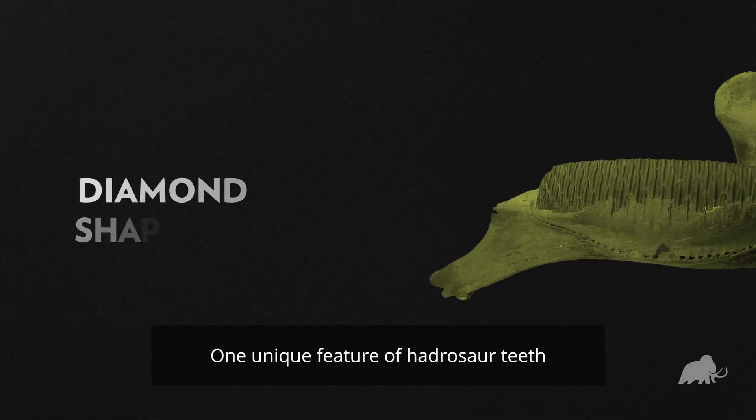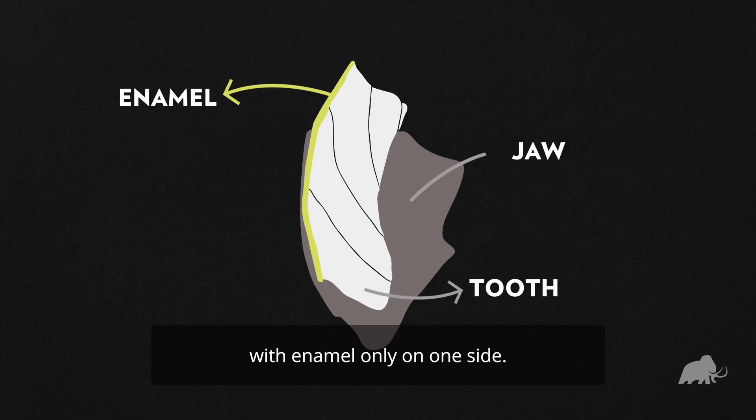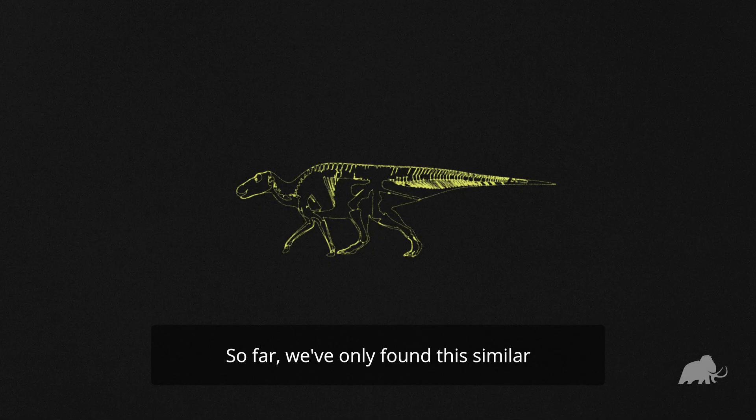One unique feature of hadrosaur teeth is their diamond shape, with enamel only on one side. Most animals have enamel on both sides of their teeth, but not the hadrosaur. So far, we've only found this similar enamel arrangement in the incisors of rodents and rabbits.